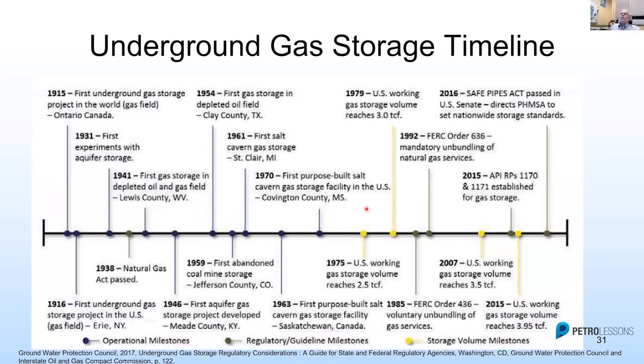This is the granddaddy of storage. What do we know about storage? Well, we know a hell of a lot about storage, because we've been doing it since 1915. So we've got 100 years to learn what works, what doesn't work, and what are the risk factors and uncertainties — and there are a lot of them. We'll talk about that later.